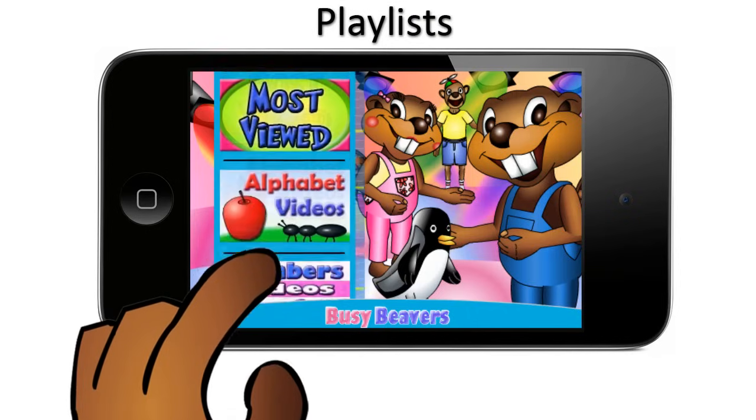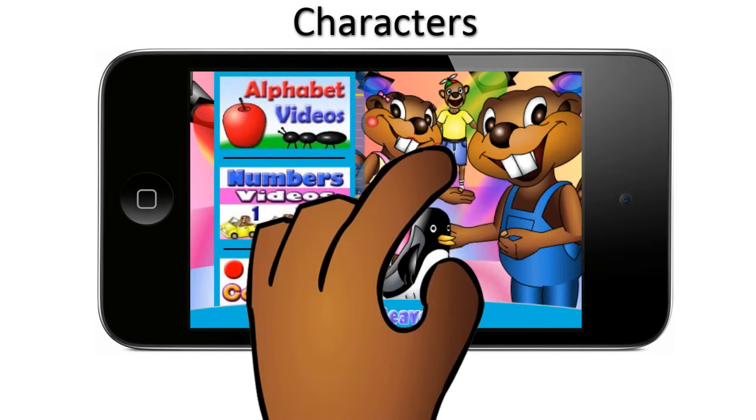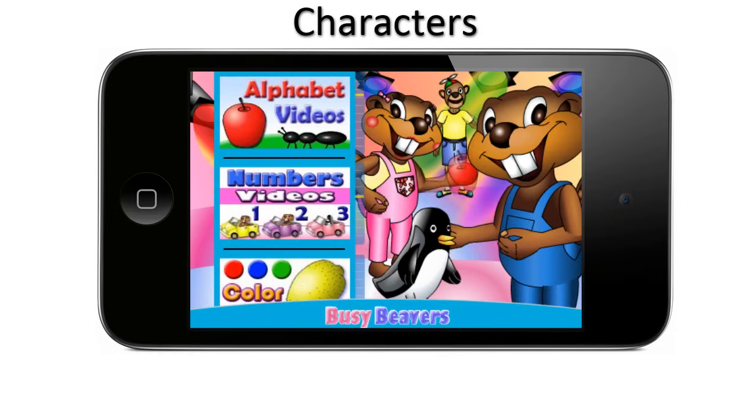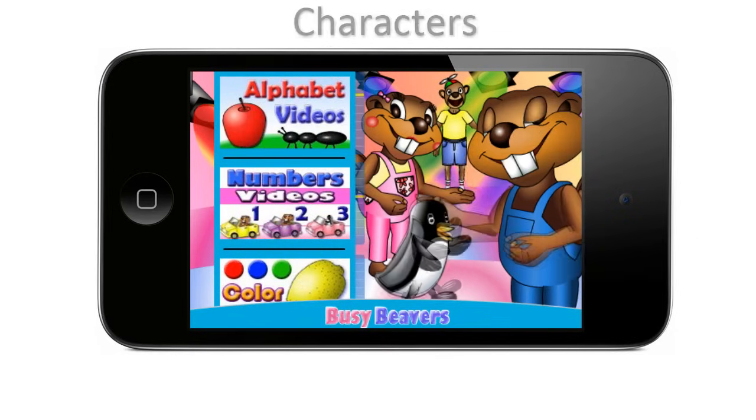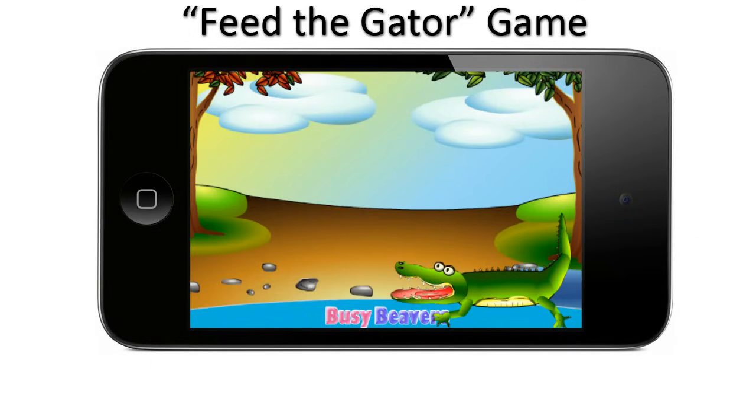The playlists make it simple to navigate. There are cute, interactive characters to play with — "I'm happy! It's an a-a-apple! I'm fine! How are you?" — and even a fun Feed the Gator game! Delicious!